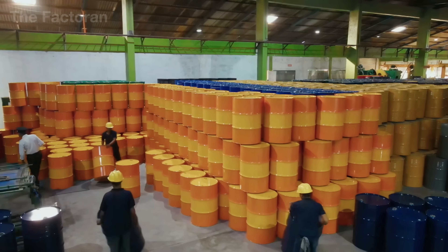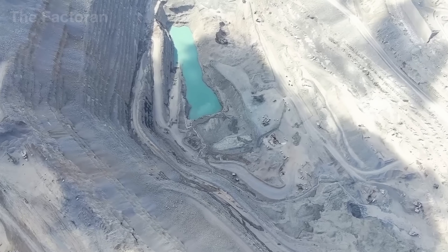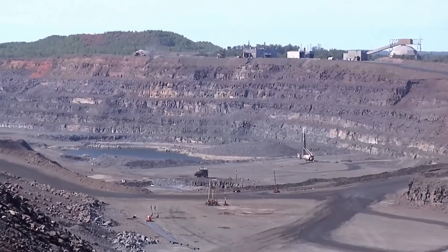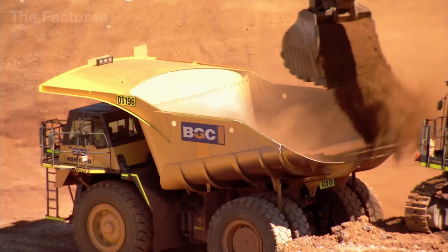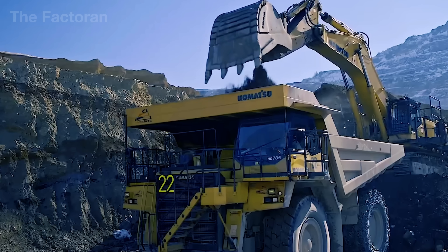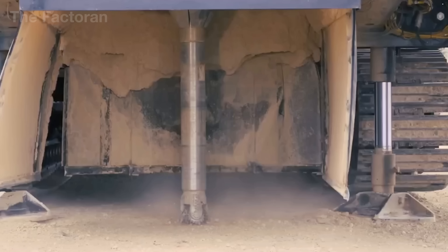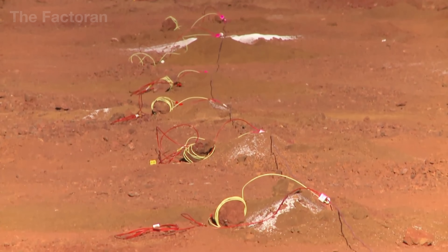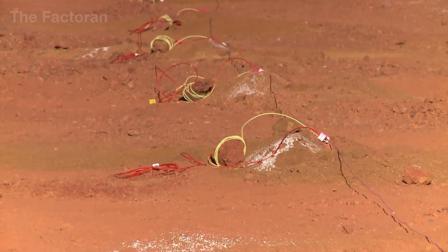Before becoming a steel drum, its material endures a harsh and demanding journey. At large-scale open-pit mines, overburden is stripped away by hydraulic excavators, clearing the way for rotary drills that bore deep holes straight into the ore body. Explosives are loaded into each drill hole, producing carefully controlled blasts that fracture solid rock formations.